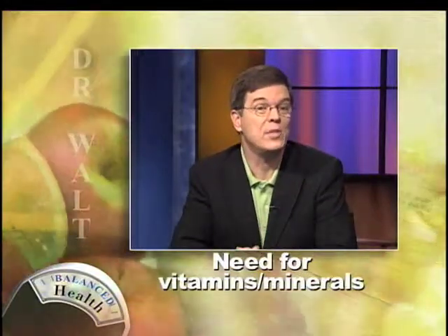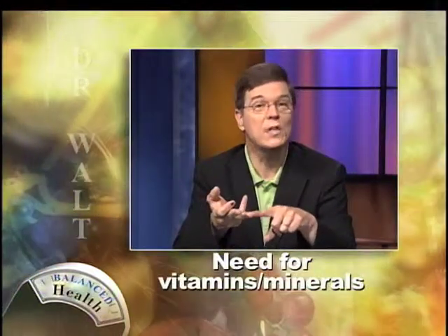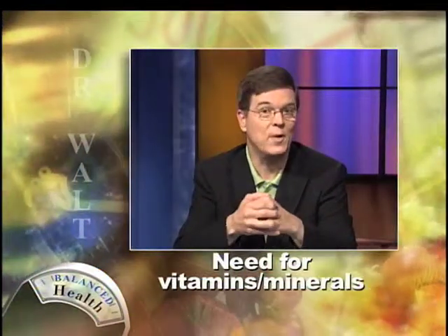Vitamins and minerals should be taken based upon your age, any illnesses or other medicines you're taking, and your gender. I recommend that you talk to your pharmacist or doctor about whether you should take vitamins, and if so, what would be the best one for you.